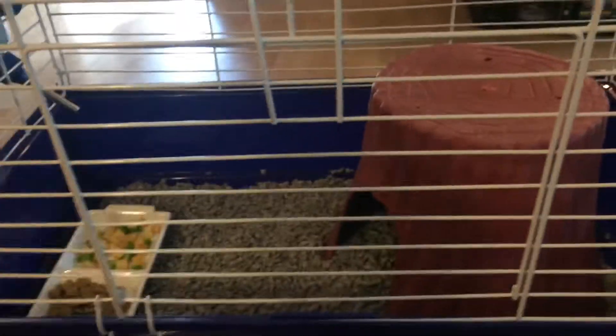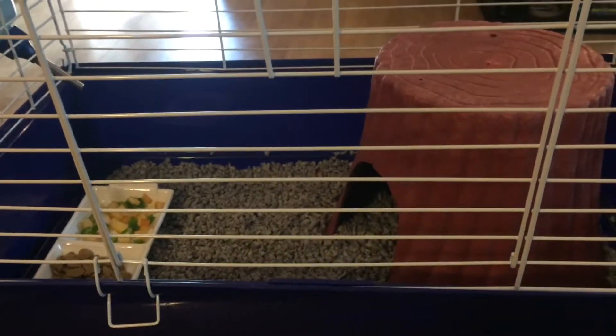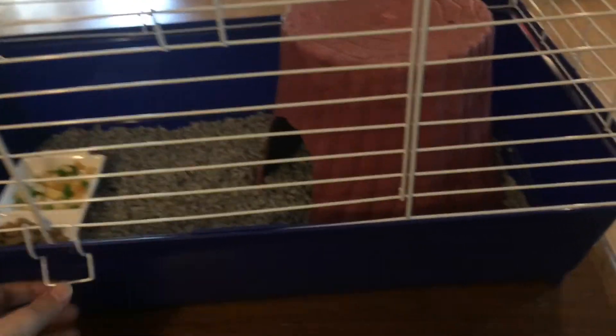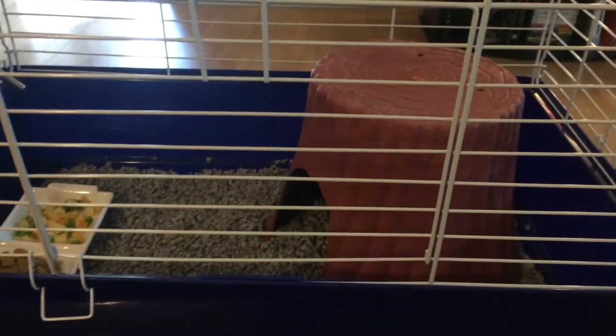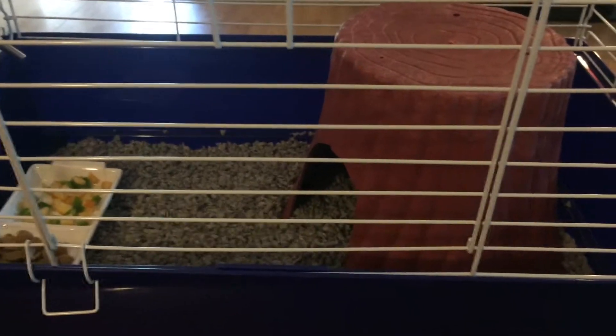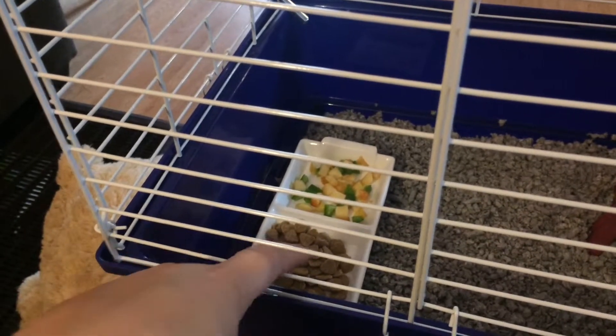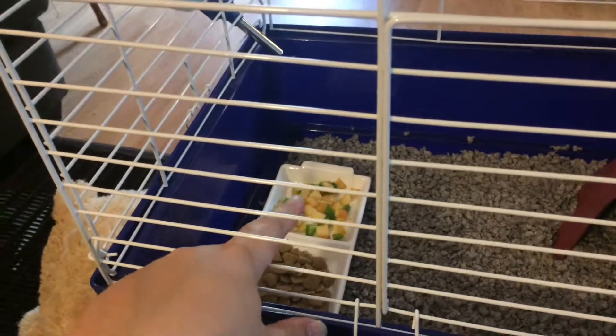So I got two rats and I'm really happy. I'm going to show them to you — they're still kind of hiding because I just set everything up and they're still a little scared. We just got this little cage and I'm going to save up for the bigger one in a couple of months. They're still young little babies. We got the cage, a little water bottle, and a little ceramic dish for their food. I have just regular dry food and I put some apples and green pepper in there.